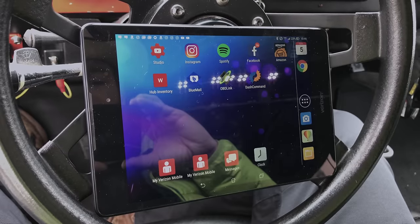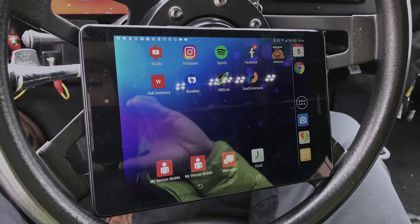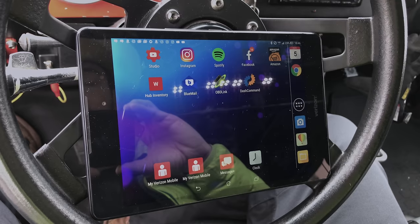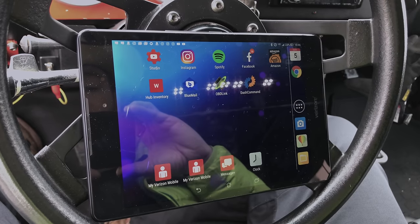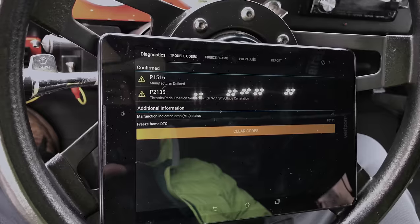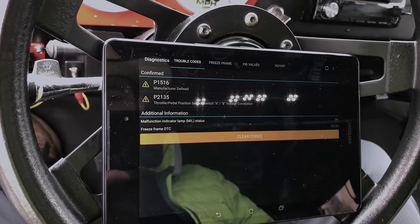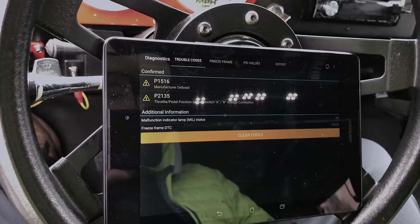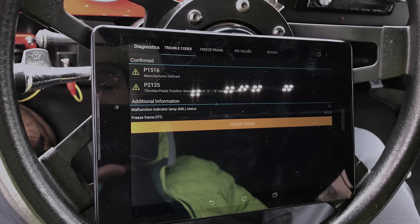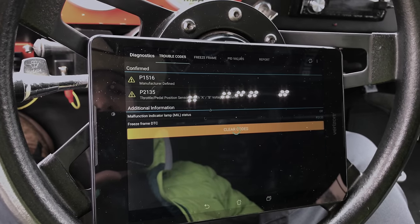I got a cheap little Android tablet for pretty much exclusive use with the OBD link. I had a Wi-Fi adapter that would connect to my iPhone but it was so problematic that it was useless, so I swapped over to Bluetooth and it seems to be working really well. Those are the codes I've been getting — the voltage correlation, P2135. I believe that has to do with condensation inside that tach module. So it looks like I might be buying a new tach module. For now, let's clear them and see if they come back.